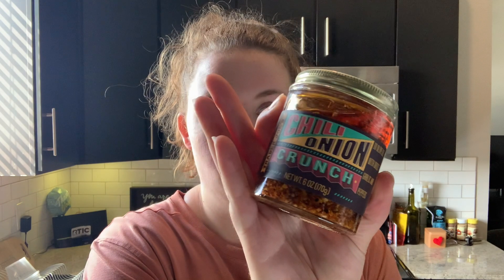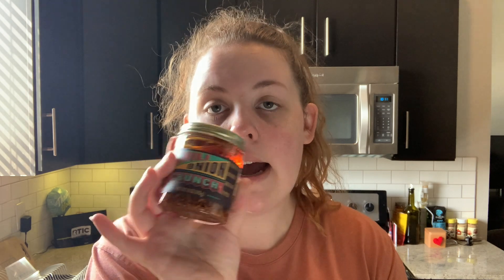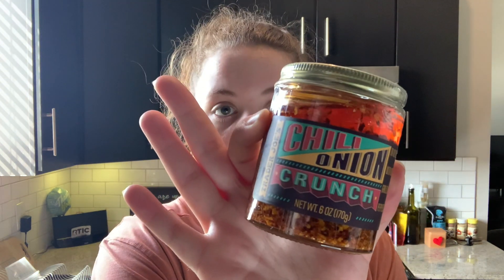Chili onion crunch — it's in olive oil with dried garlic and peppers. I cannot wait to try this; I've seen it all over Instagram, maybe with some eggs. I was simply excited. I also got a can of refried black beans.